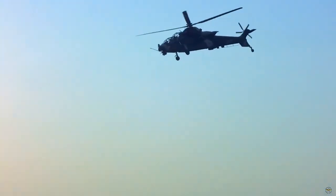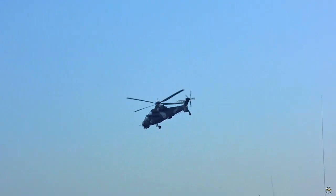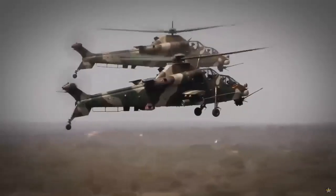The South African Air Force (SAAF) ordered 12 Rooivalk CSHs, the first of which entered service in July 1999.